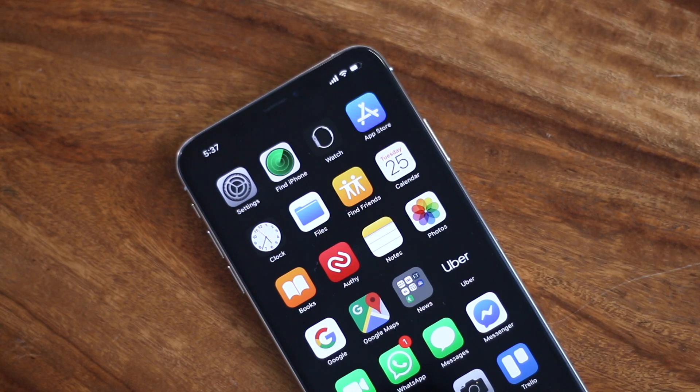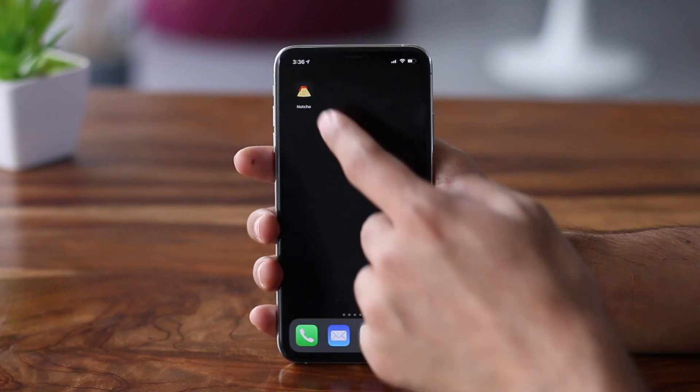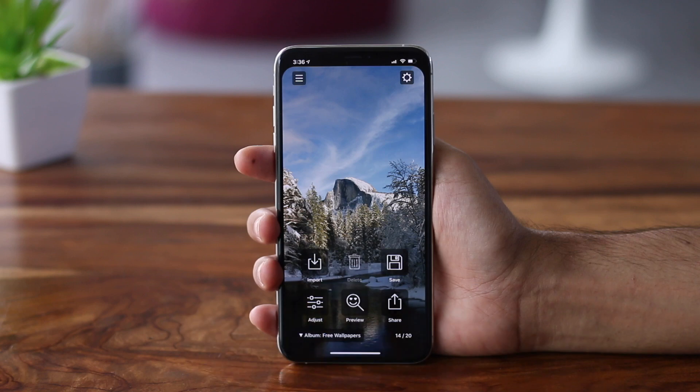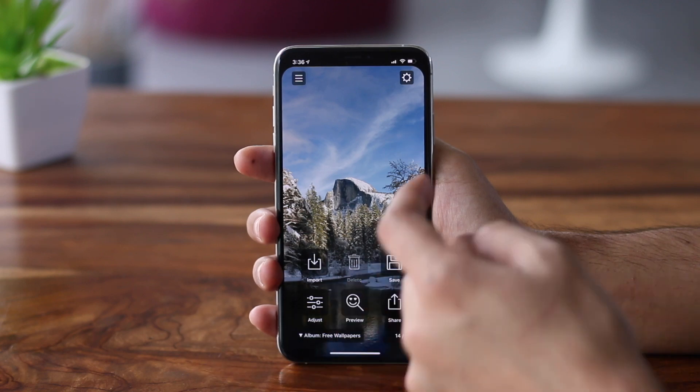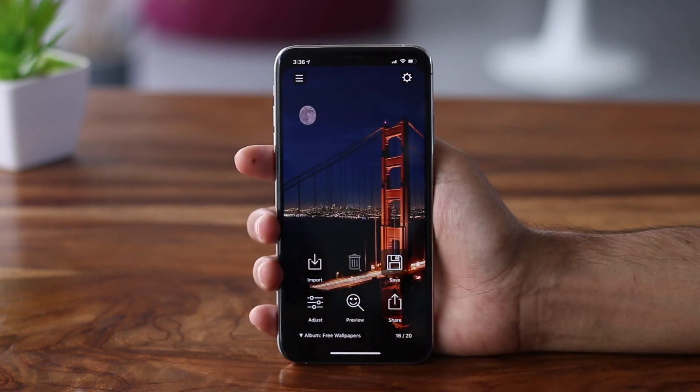The iPhone XS Max is one of the most beautiful phones but with one thing — that notch. If you're on iOS you can use an app like Notcho. It's basically a wallpaper app that hides the notch. Nothing fancy but it still works. Enjoy your notch-free home screen.